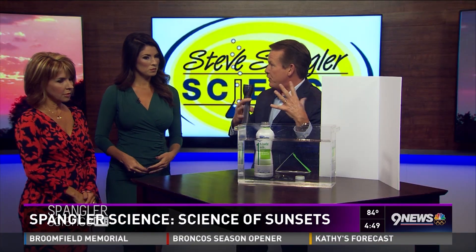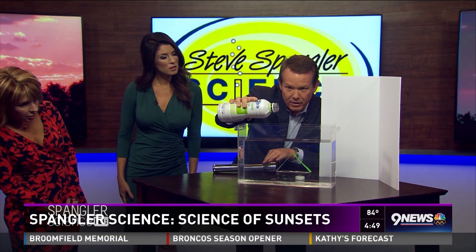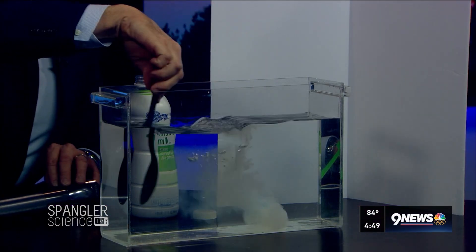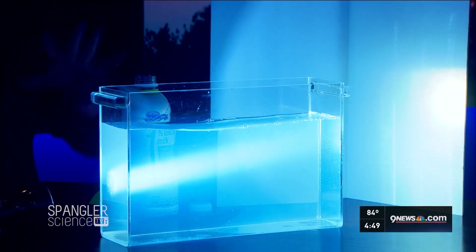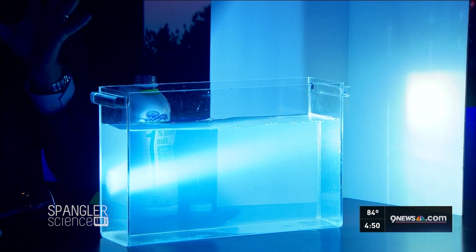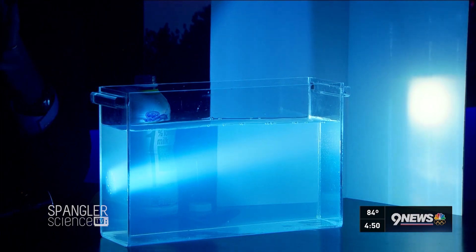But when sunlight goes through the atmosphere, it scatters the light. I have a tank of water and I'm going to put just a little bit of milk in there — this represents the atmosphere. As soon as the sun hits that atmosphere, notice how the water started to turn blue. That's because the energy on that end of the spectrum — the green, indigo, and blue — scatters more than the red, orange, and yellow.